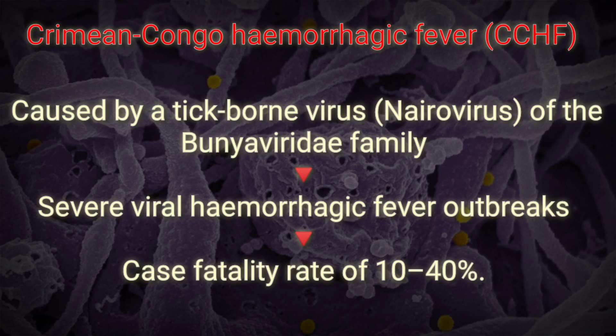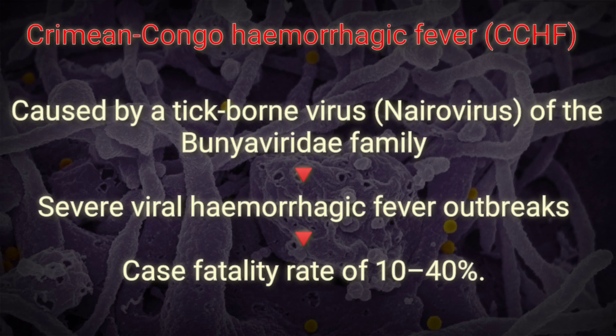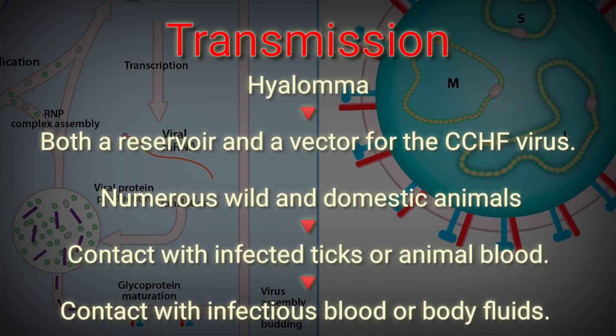It is caused by a tick-borne virus — a nairovirus of the Bunyaviridae family. The CCHF virus causes severe viral hemorrhagic fever outbreaks with a case fatality rate of 10 to 40 percent.